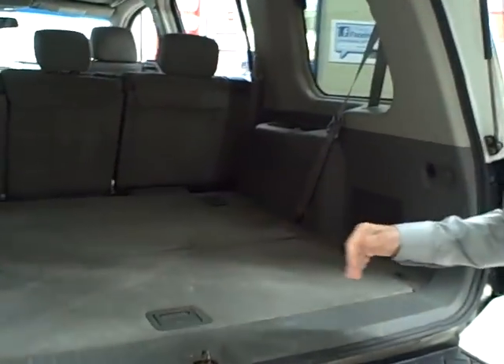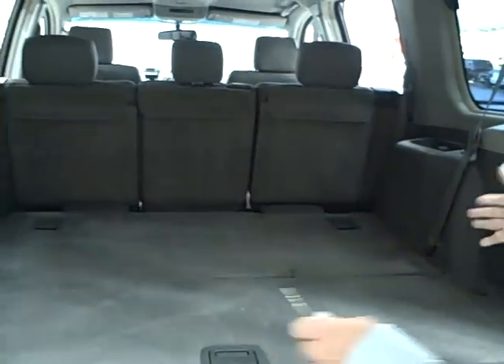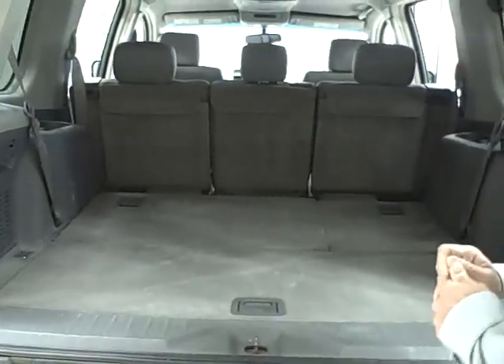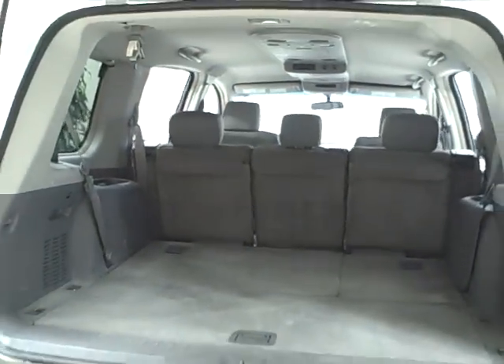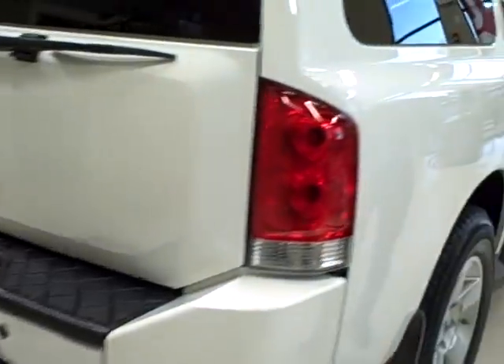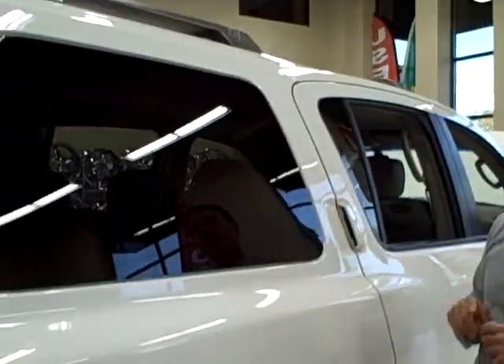It does have a third row which we folded down to show how much storage space there is — just plenty of room, plenty of passenger space. It does also have the luggage rack up on top.